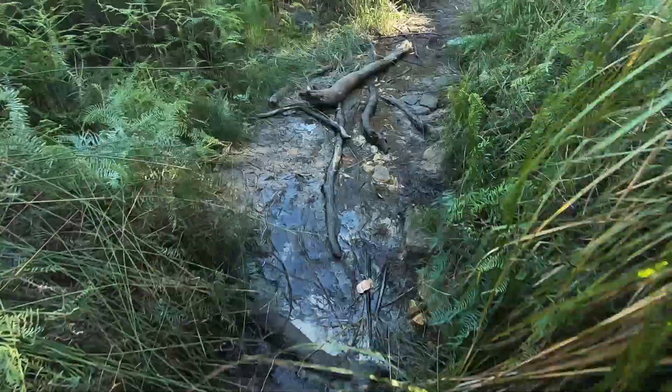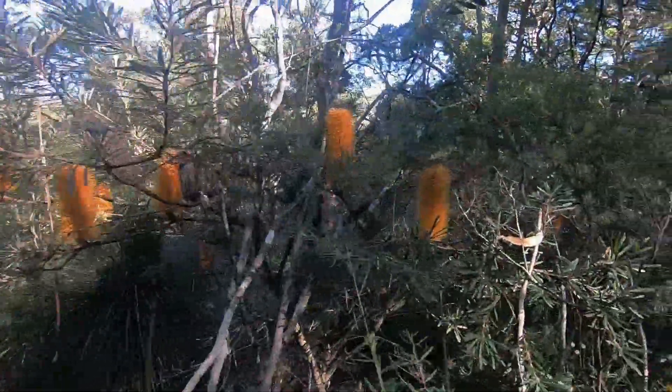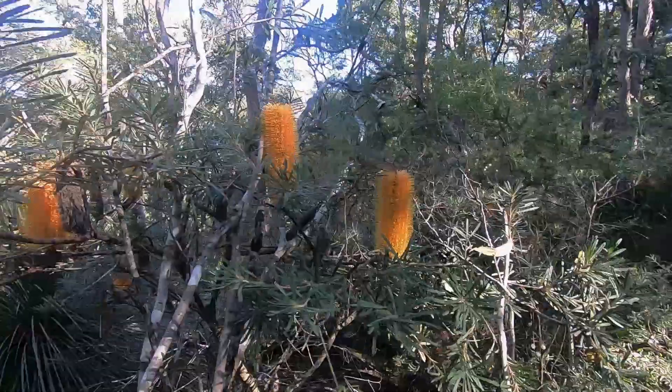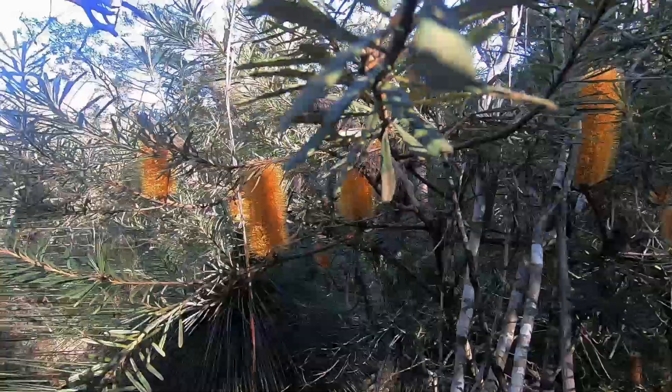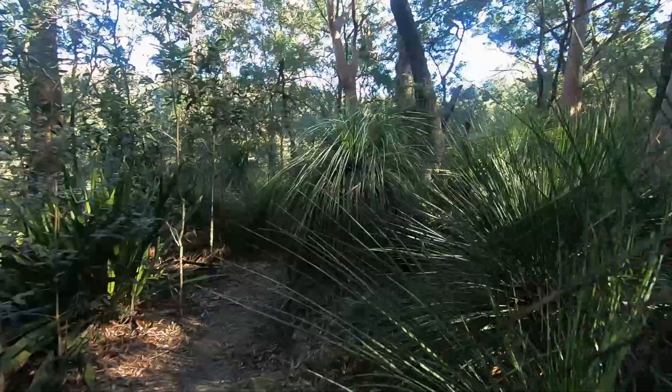Let's hope there was enough rain to get some water flowing over the waterfall. These banksias here are flowering well into winter. The grass trees have claimed this area of the forest as their own little patch.